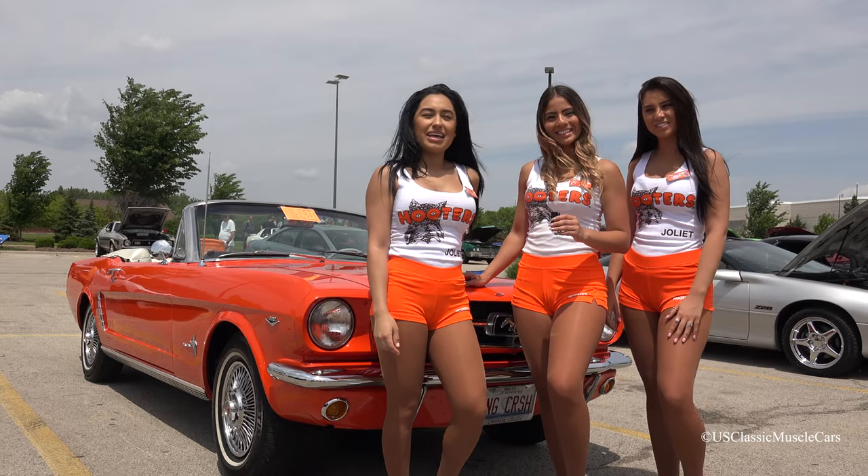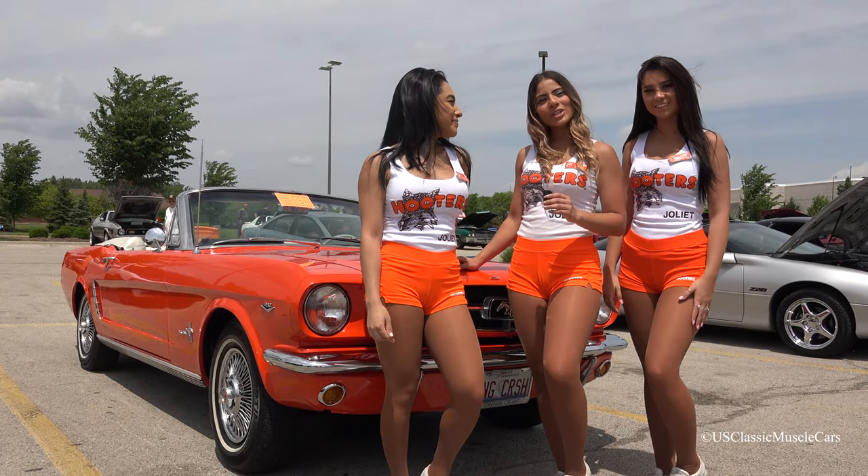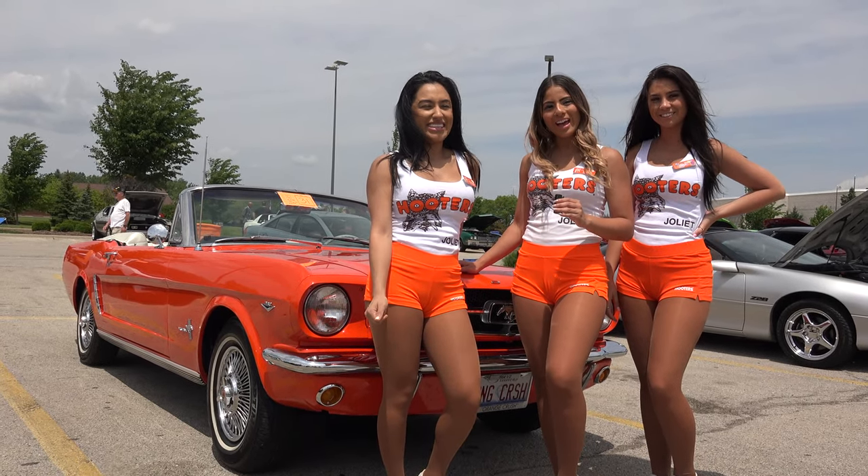Welcome to ES Classic Muscle Cars. Like, comment, subscribe. And make sure to visit us at Hooters in Joliet.